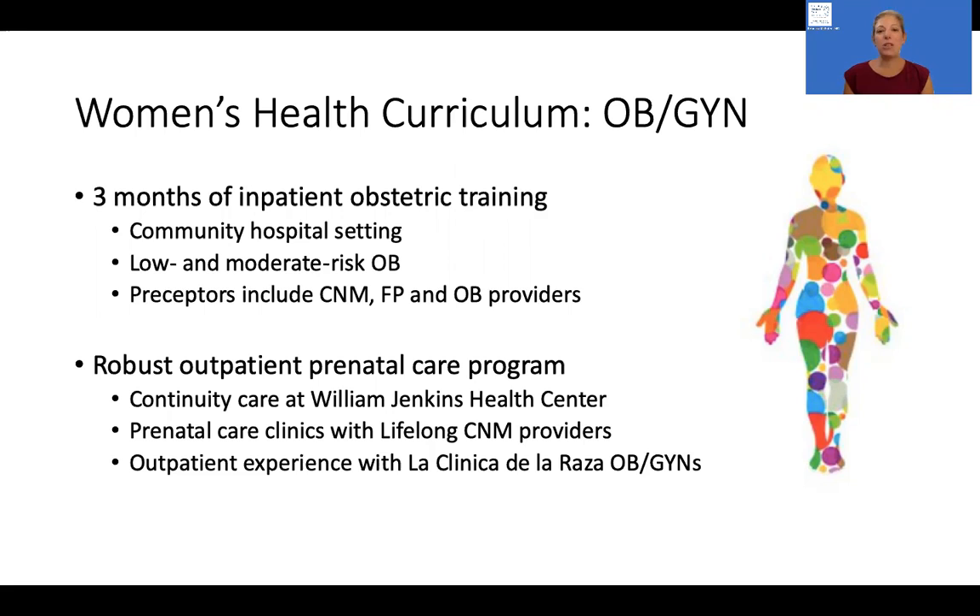There's also the opportunity to learn cesarean assisting skills — operative skills — and our preceptors include midwifery providers, family medicine providers, and obstetric and gynecology providers.